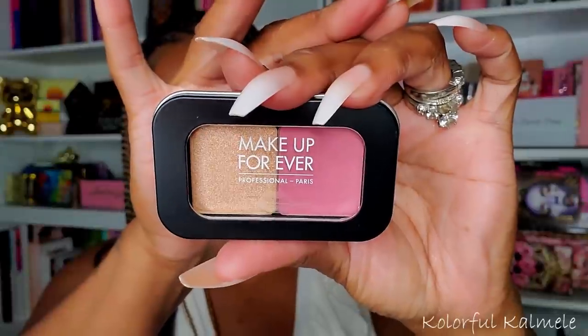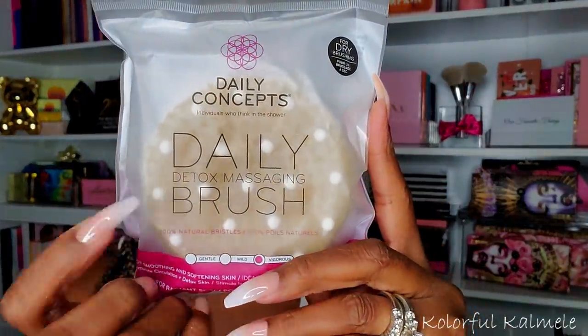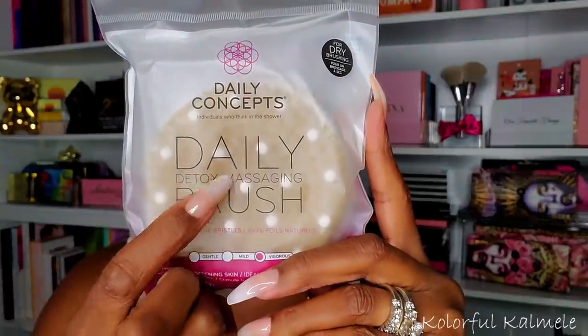The only other makeup item from the add-on was this Makeup Forever Artist Face Color blush and highlighter duo — it comes in a nice box. I really don't try or buy Makeup Forever products much so I figured let me check this out. Now the last few items are bath and body. I also got the Daily Concepts Daily Detox Massaging Brush — I got one in my actual Boxy box. Using it in the shower makes my skin feel so soft, it removes all the dead dry skin. It's a rough scrubbing brush with little massaging balls and I love it with shower gel. So I picked up another one.